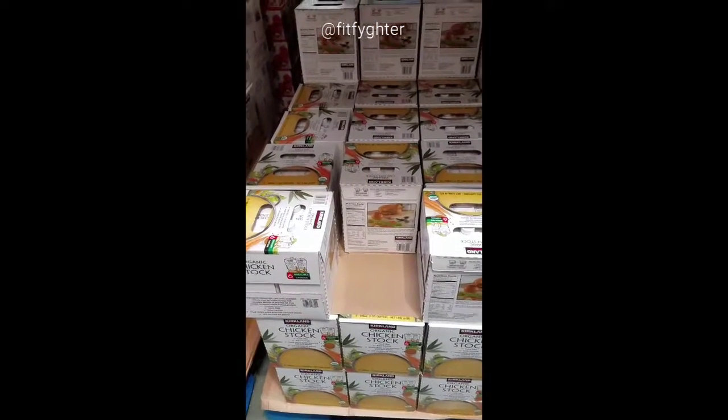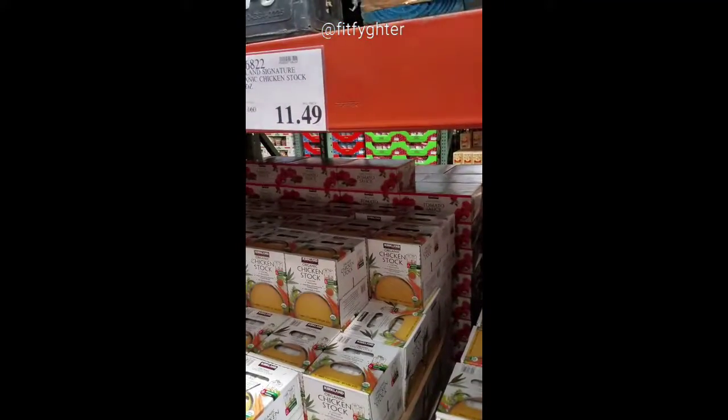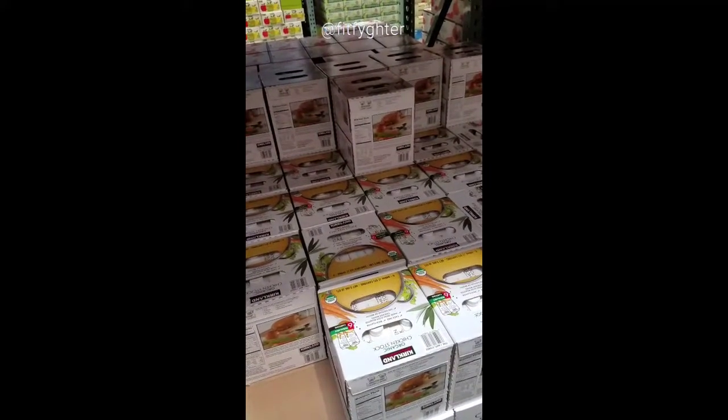Organic chicken stock — there are six in this box for $11.49. Anybody who uses chicken stock knows that one little bottle costs like $6 to $7 at the supermarket, so this is a great deal.